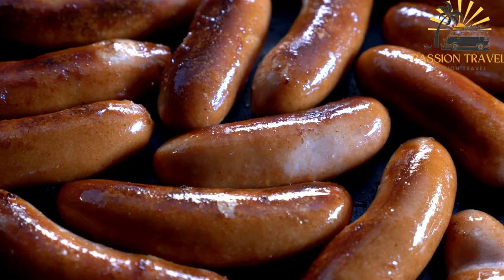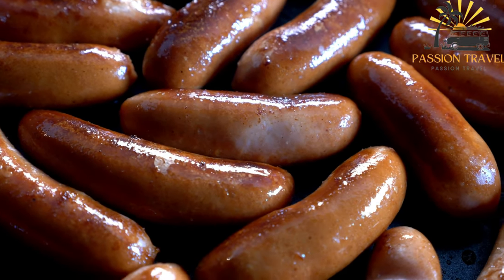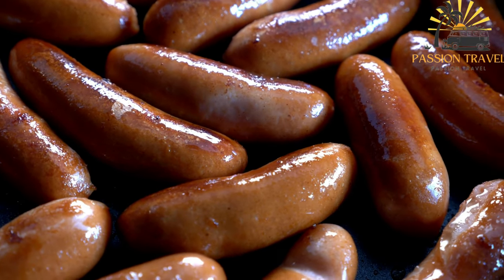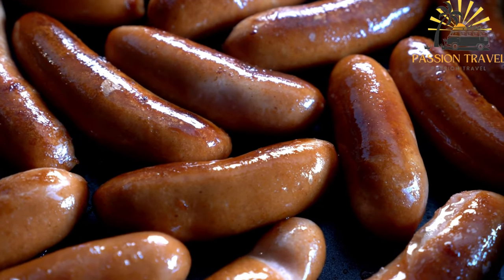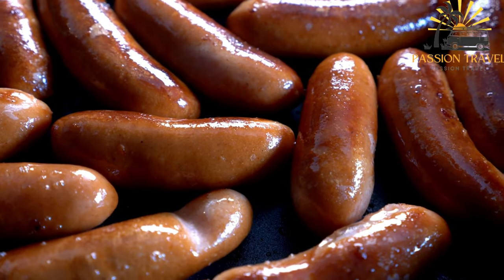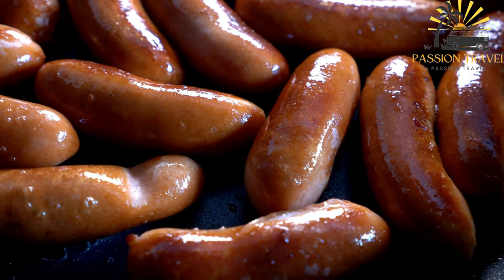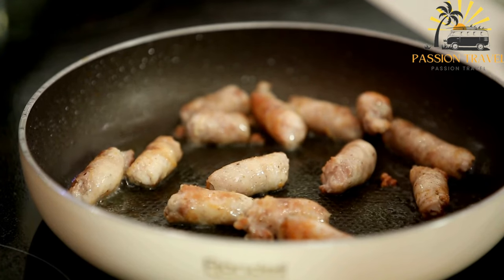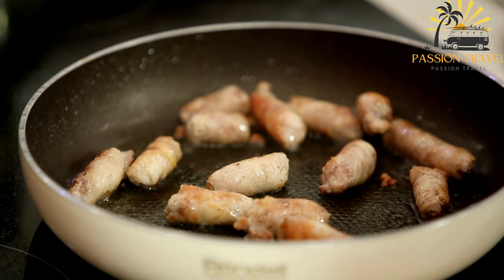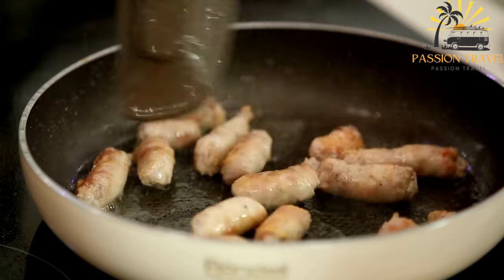Ingredients: 500 grams (1 pound) pork such as pork shoulder or pork loin, cut into cubes; 100 grams (3.5 ounces) bacon, diced; 1 onion finely chopped; 2 cloves of garlic, minced; 3 tablespoons all-purpose flour; 250 milliliters (1 cup) heavy cream; 250 milliliters (1 cup) beef or vegetable broth; salt and pepper to taste; chopped fresh parsley or dill for garnish, optional.